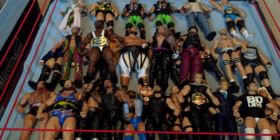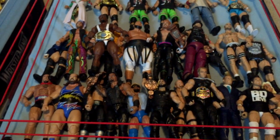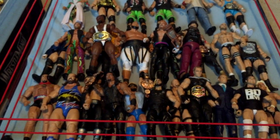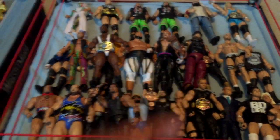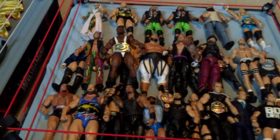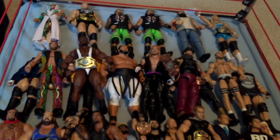Next we have WrestleMania 30 build-a-figure Corporate Kane set — Bray Wyatt, a nice figure. I still think Elite 28 is the second best Bray Wyatt and this one here is the third best. I think Elite 36 was the best in my opinion. And next we have my favorite figure — 2014 Rocky Maivia.